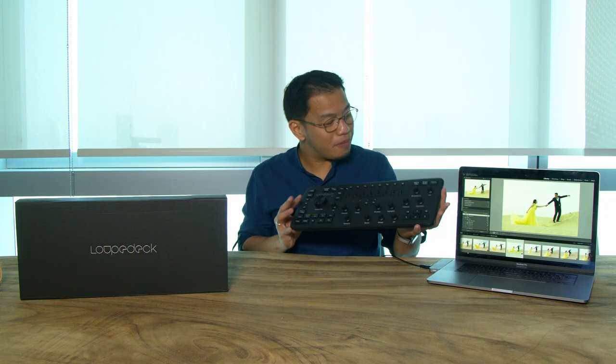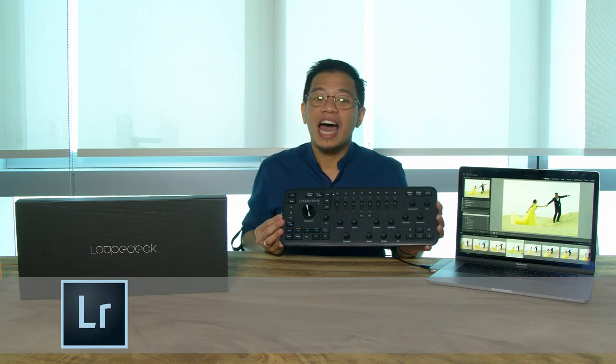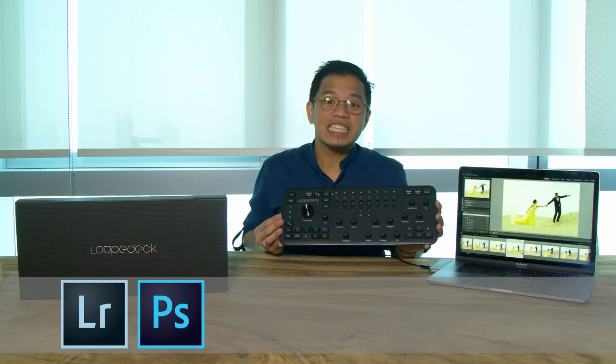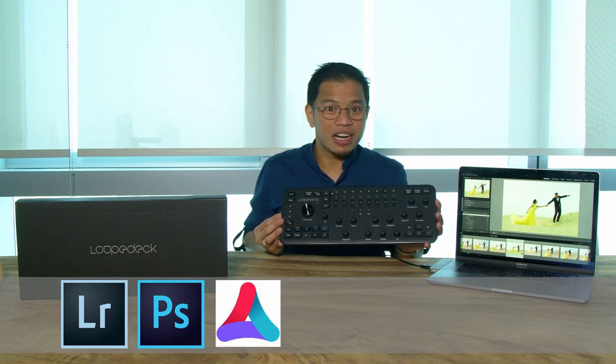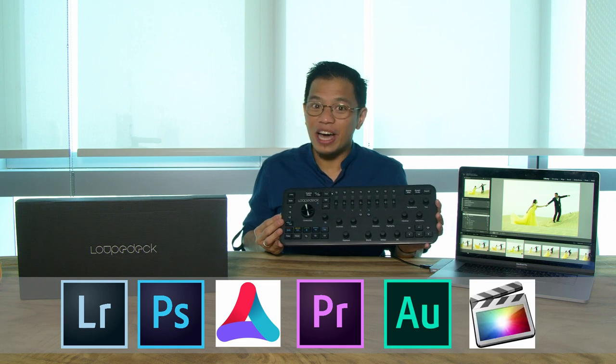The Loupedeck+ is compatible with popular applications such as Adobe Lightroom Classic CC, Adobe Photoshop CC, Skylum Aurora HDR, Adobe Premiere Pro, Adobe Audition, and Final Cut Pro X.